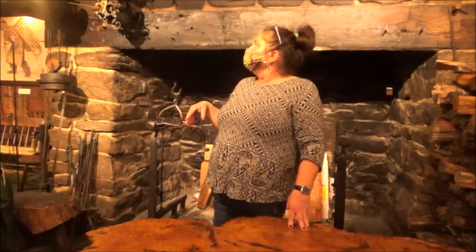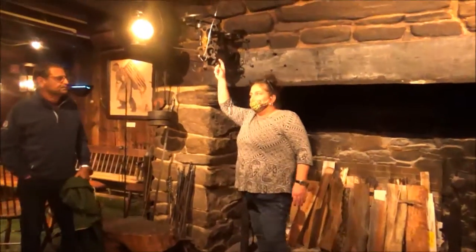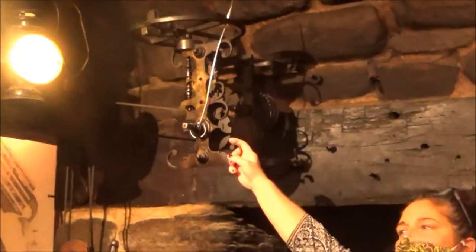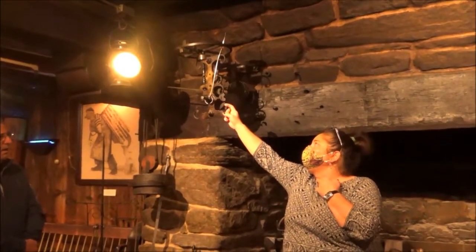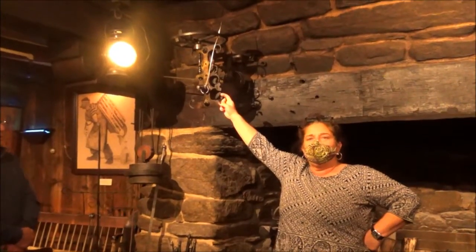This device here is called a clock jack or a roasting jack. This is the only known original working one in our country. This jack was first developed by Leonardo da Vinci in the 1400s.